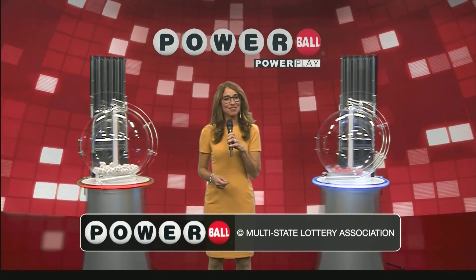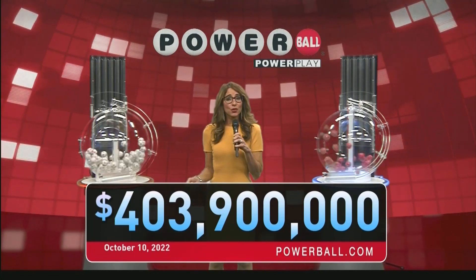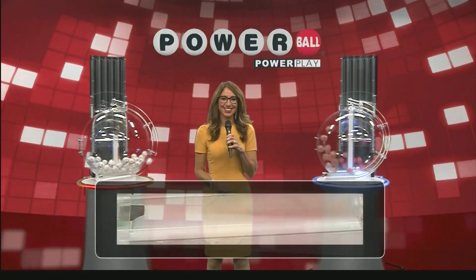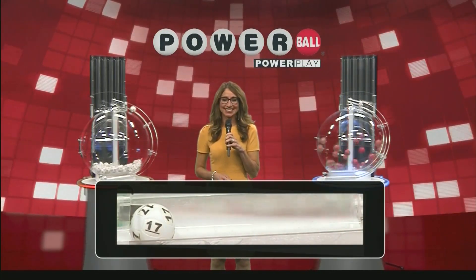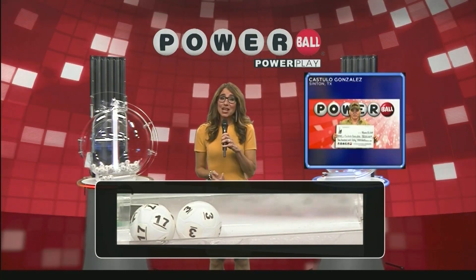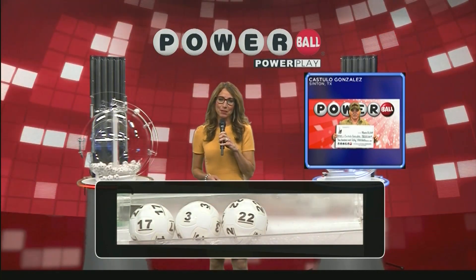Good evening, America. I'm Laura Johnson. Tonight we have another life-changing jackpot for you. It's worth an estimated $403.9 million, so get those tickets out. Let's play. That first number up is 17, followed by the number 3. Tonight we're going to meet Castillo Gonzalez, who won $250,000 playing Powerball.